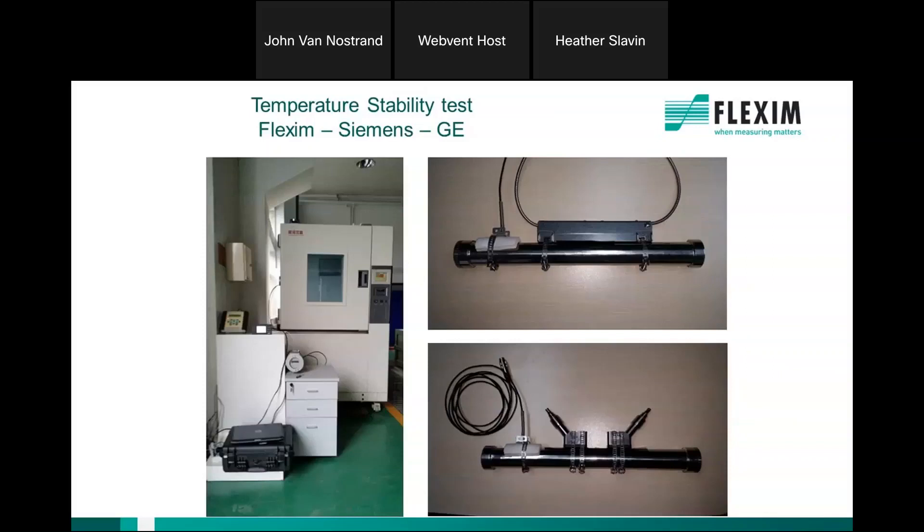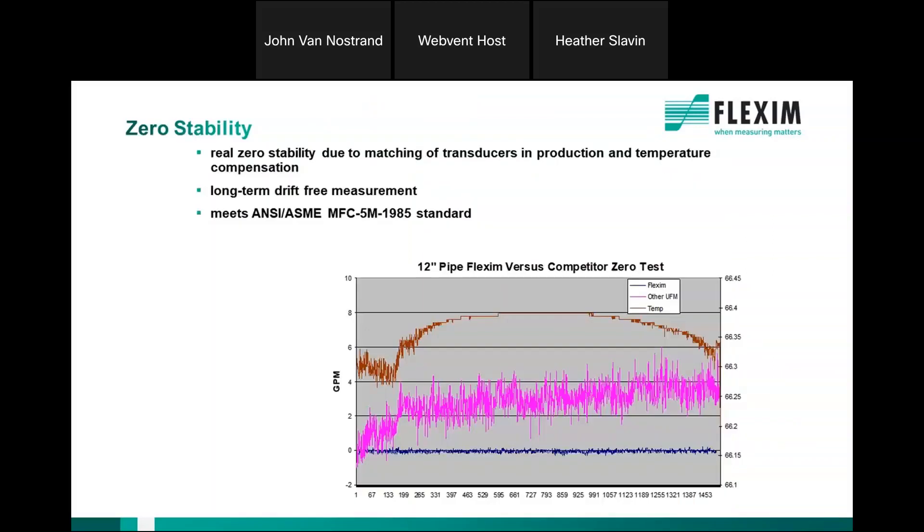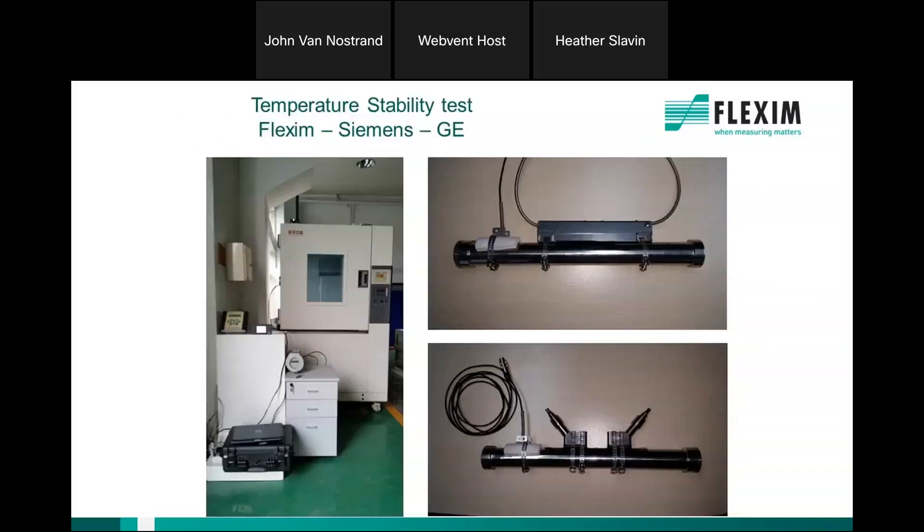When we started testing, we filled a pipe with water, capped both ends, put a pair of transducers on it, and measured zero over time. In the results, the pink line is a major competing manufacturer and the blue line is the Flexum meter, with the temperature shown by the brown line. The temperature only changed a couple of degrees, but look at the output: the Flexum meter stays right at zero, while the competitor's output is all over the place — showing as high as six gallons per minute with no actual movement whatsoever.